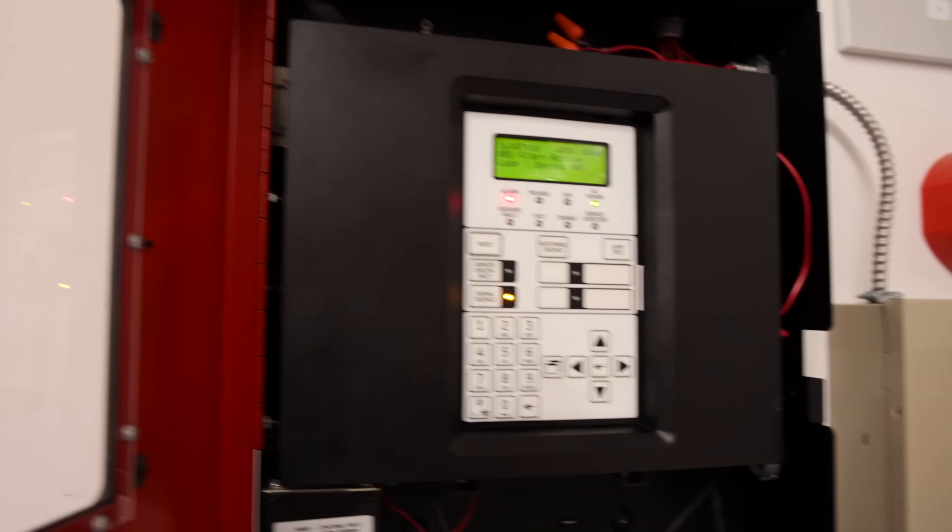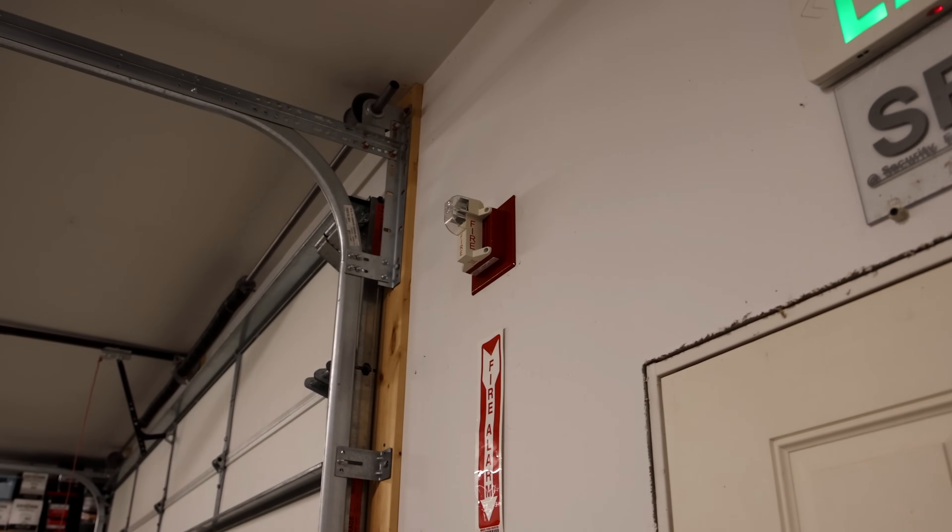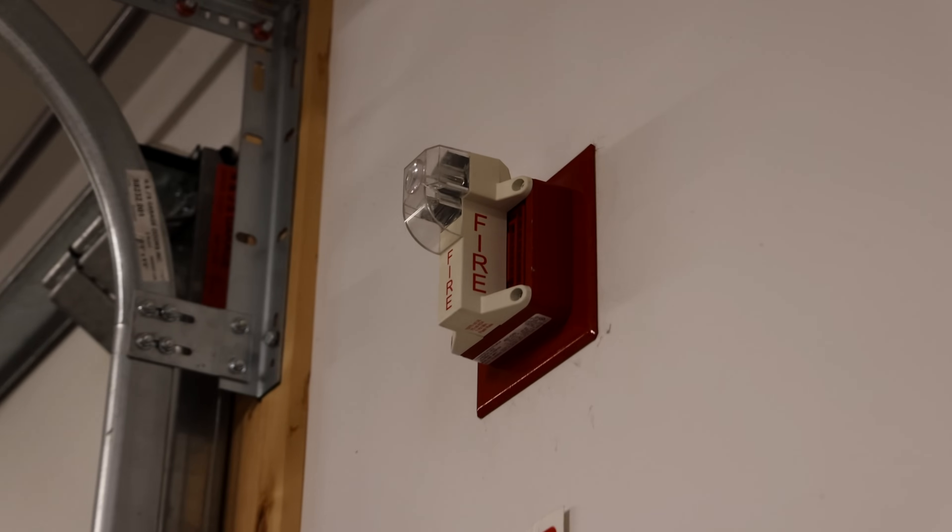Well, that was loud! Here's a clip of what this horn sounds like with filtered power, if you want to compare.